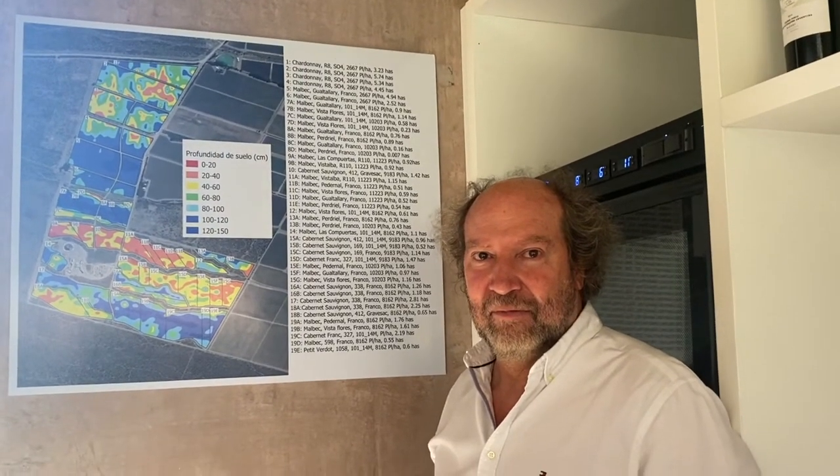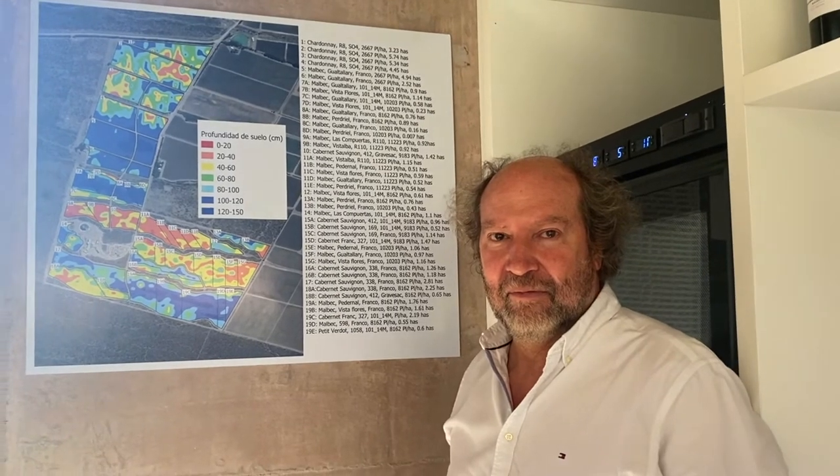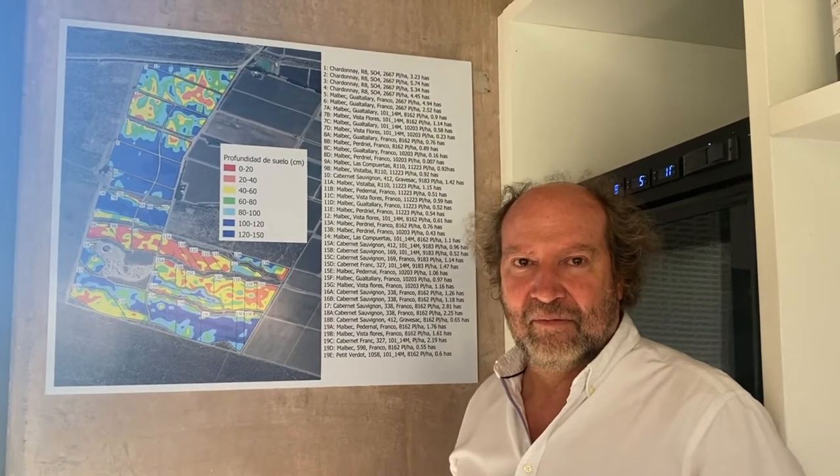Daniel, can you explain what Bemberg estates have done in terms of planting per soil depth?